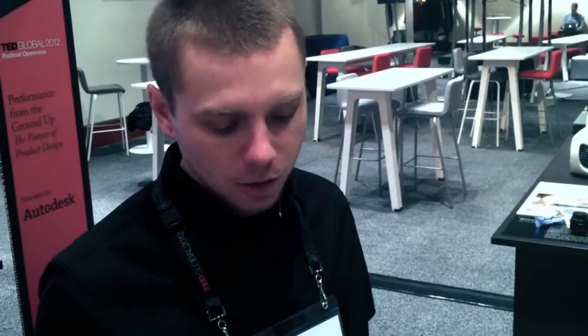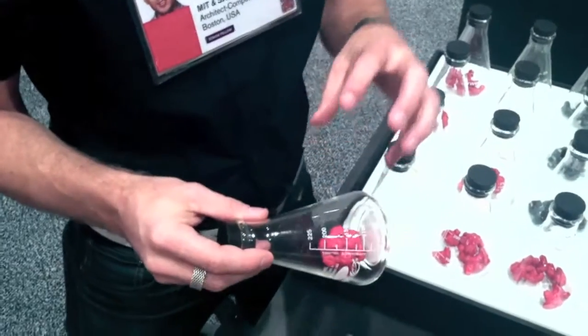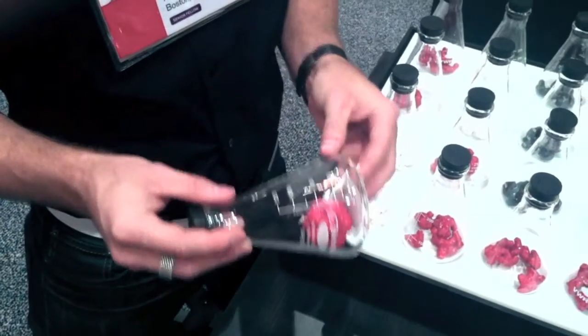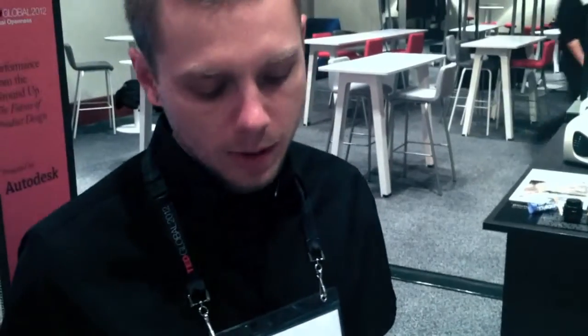My name is Skylar Tibbetts. This exhibition is called Biomolecular Self-Assembly. It's a collaboration between myself, Arthur Olsen, a molecular biologist, and Autodesk Research. The idea is that we made 500 of these glass flats with different molecular structures inside. There are three different colors and three different molecular structures, so the goal is that everyone at TED Global would be able to walk away with a unique self-assembly kit.